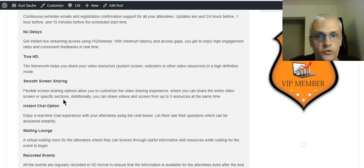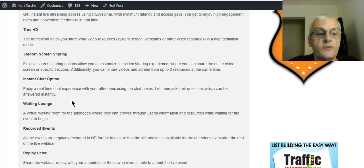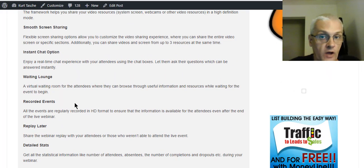There's smooth screen sharing — you can share a full screen or even just parts of a screen. There's an instant chat option. There's a waiting lounge for your audience, which is pretty cool. So if your webinar starts at 10 a.m. Eastern and people start gathering before, there's a waiting room where they can sit and wait — and also go through different information you might have for them before the webinar, kind of pre-selling the material and content. That's a pretty cool feature.